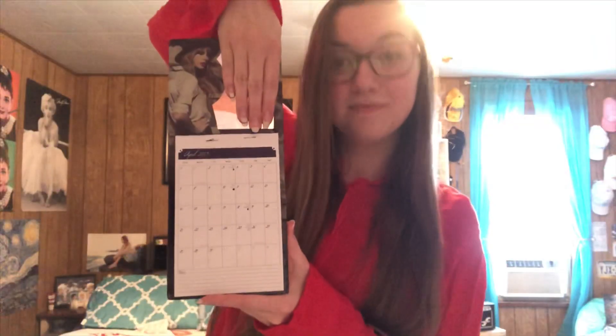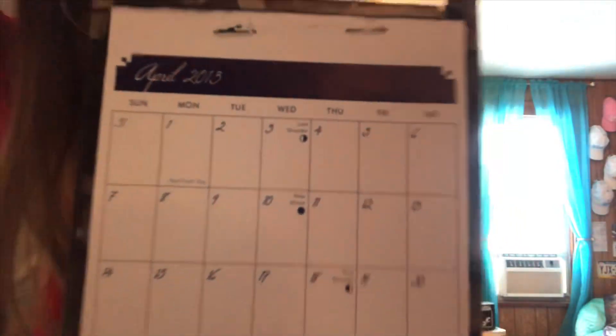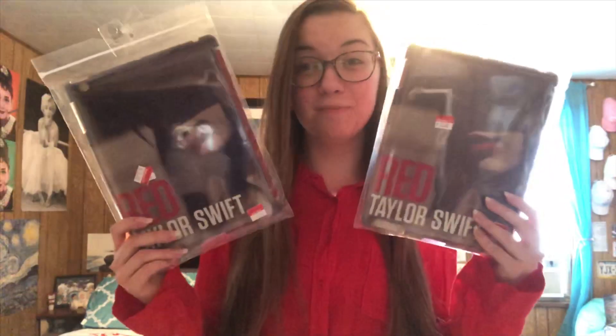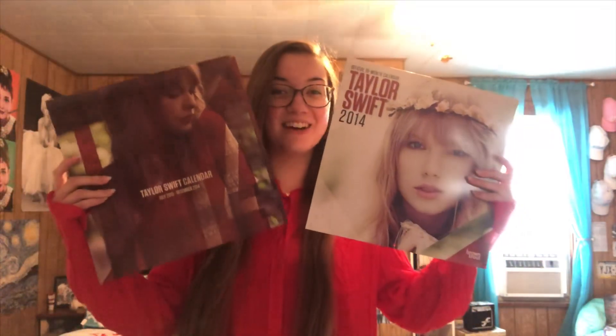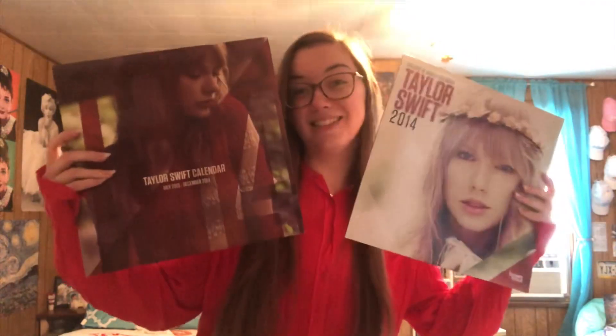I have this little Taylor locker calendar that I got at Walgreens and kept in my locker until April of 2013, apparently. I have two iPad covers with the Red Album on it — I don't know why I own two and I've never used them, but I bought them at Walmart a couple of years ago. I also tend to keep calendars, so I have 2013 and 2014. I'm a mess.